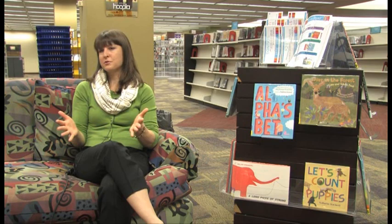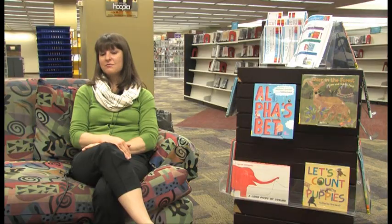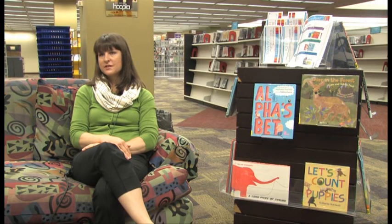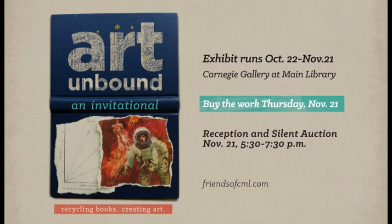It'll be a gallery event from October 22nd to November 21st, and then at the very end there will be an art auction. The event on the 21st is $50, and tickets are available if you contact the library — the Friends of the Library. They're really going to wow Columbus.